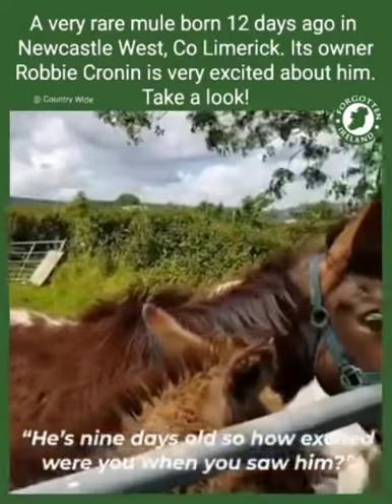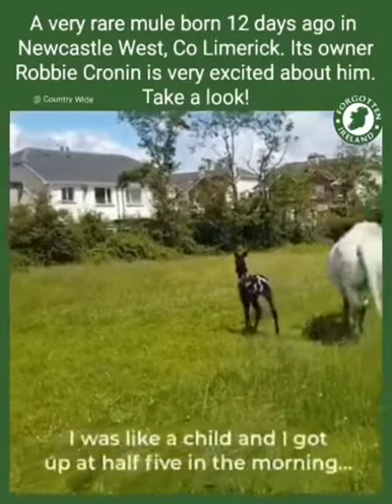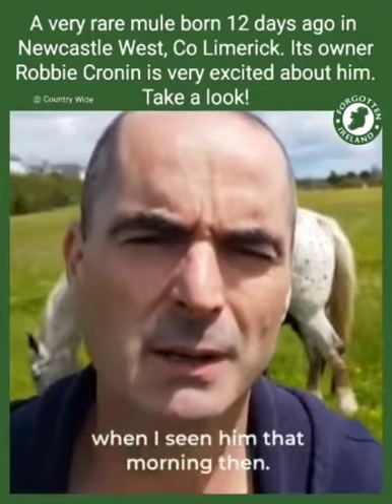He's nine days old. So how excited were you when you saw him? Oh, I was very excited. I was like a child. I got up at half five in the morning after checking him, and I couldn't believe my eyes when I seen him that morning.